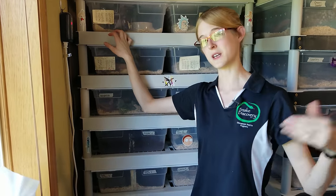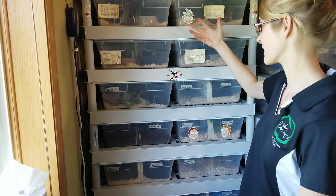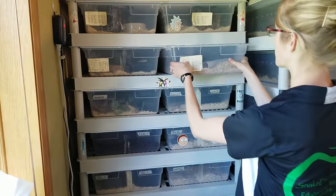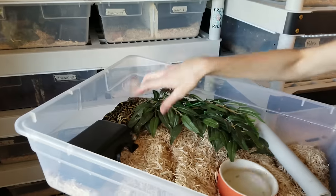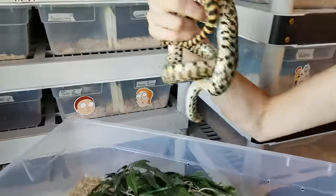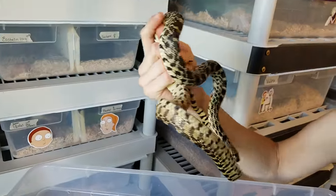I'll probably skip over some snakes we have multiples of to avoid boring you. These top four bins are all bull snakes, and there's a reason we kept all of them. Let me show you a normal-looking one first — this is Tina. She has speckles on her belly, that dorsal pattern on her back, and spots on her head — your average bull snake. She was part of our first clutch.